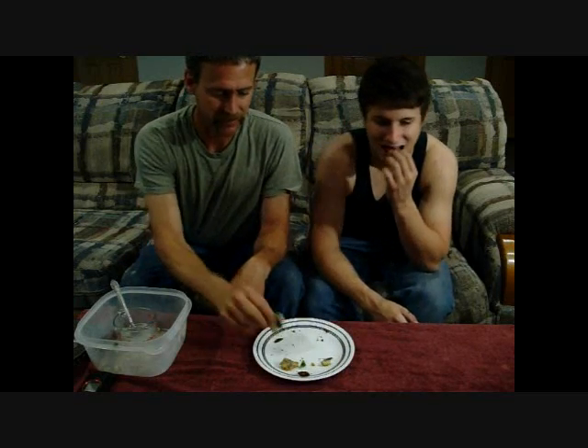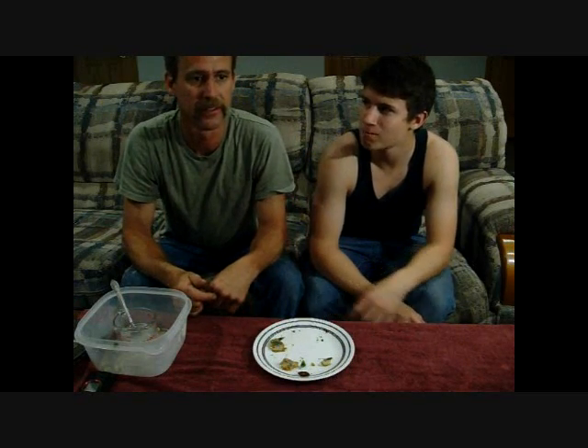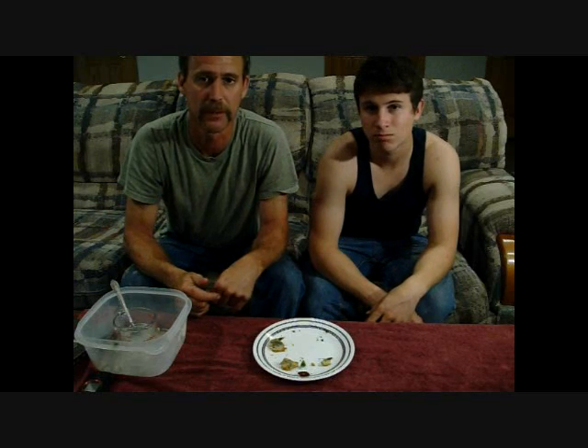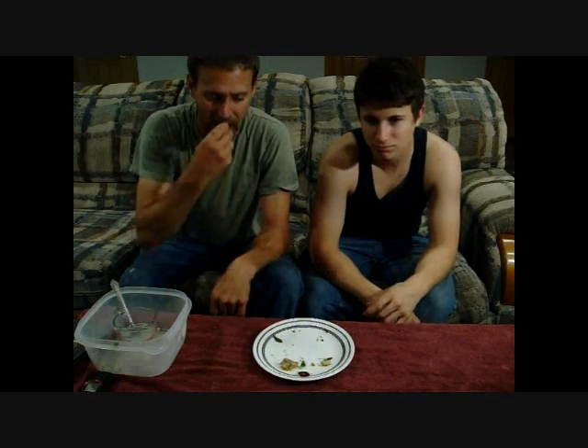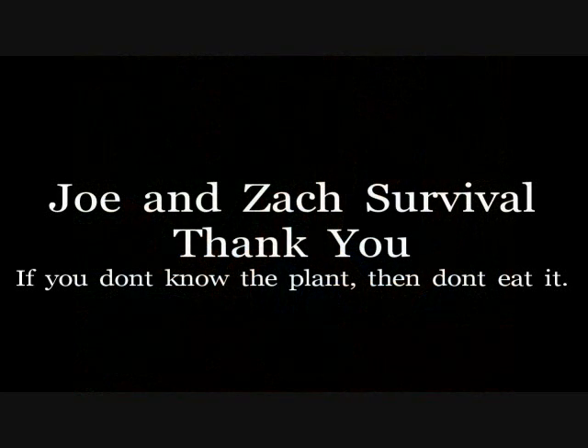Well, there you have it. I'll be making another video here in a few days about making the flowers into flour, like we talked about. Thanks for watching the Joe and Zach Survival Channel — we'll see you next time.